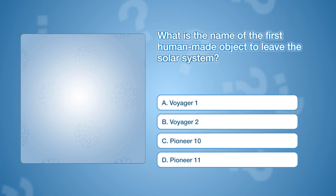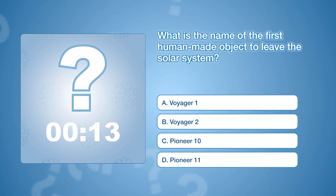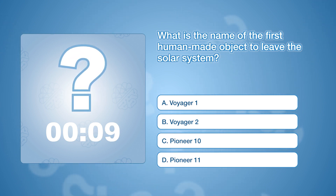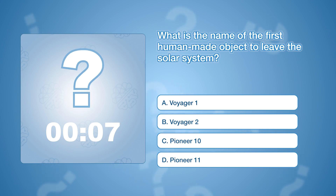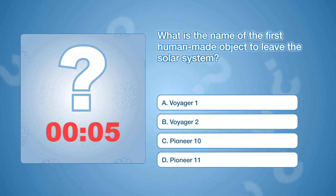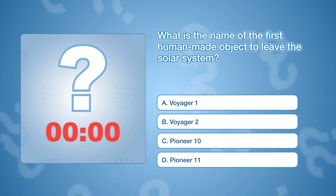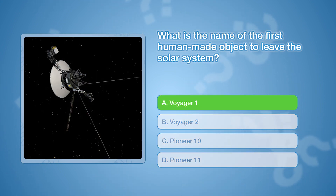What is the name of the first human-made object to leave the solar system? The correct answer is A, Voyager 1. Launched in 1977, Voyager 1 entered interstellar space in 2012, becoming the first human-made object to do so.